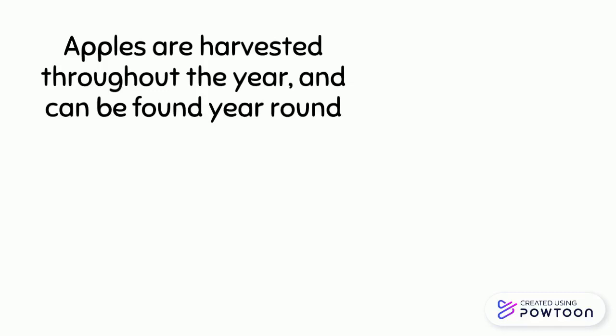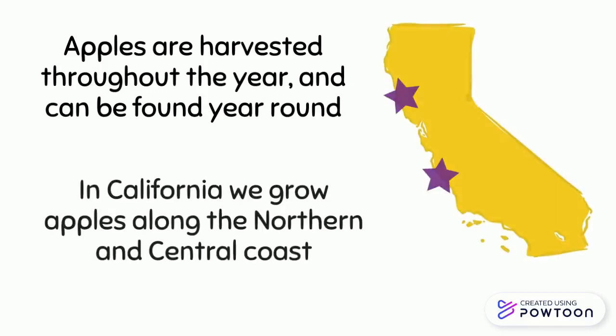Apples are harvested throughout the year and can be found year-round. In California, we grow apples along the northern and central coast.